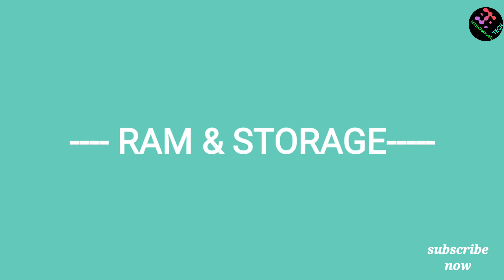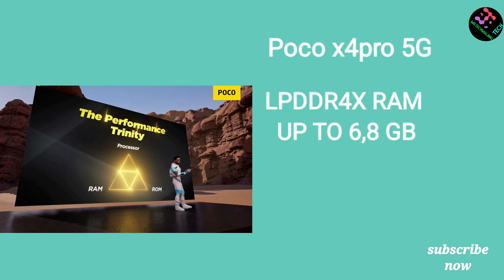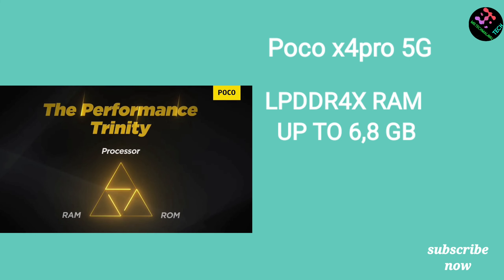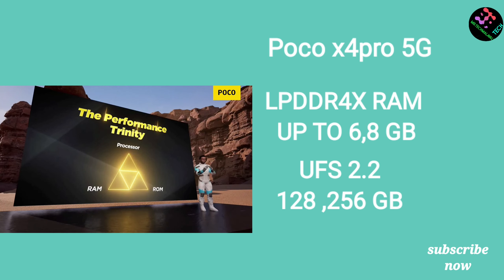Looking at RAM type, the Samsung M33 has LPDDR4X RAM with up to 8GB and uses eMMC 5.1 storage. The POCO X4 has LPDDR4X RAM with up to 8GB maximum and UFS 2.1 storage, which offers better read and write speeds.